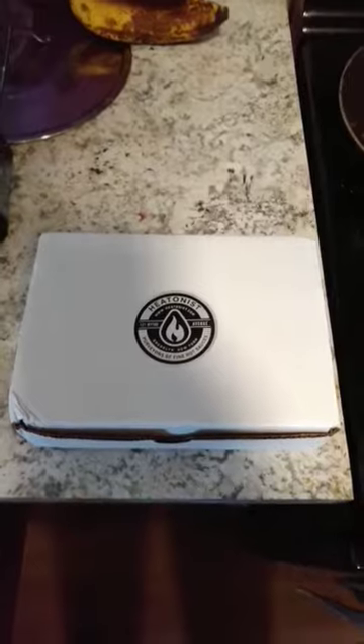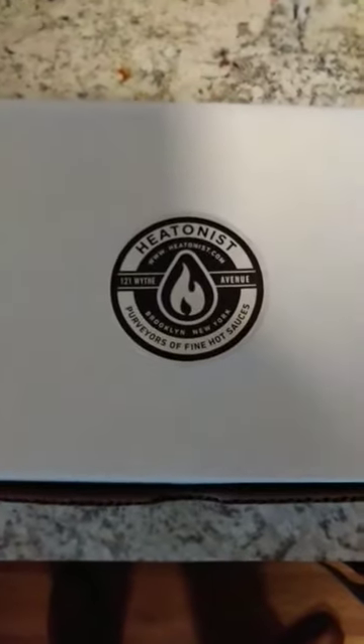In front of me you will see a very special package from Heatonist. It is a shop that sells nothing but hot sauce from Brooklyn, New York City. So what I am going to do, I am going to open this for you — it is like an unboxing — and show you the three sauces I bought that cost me $40.